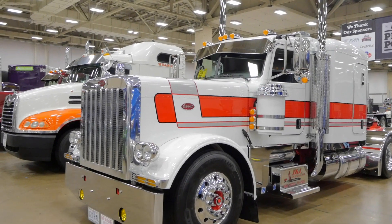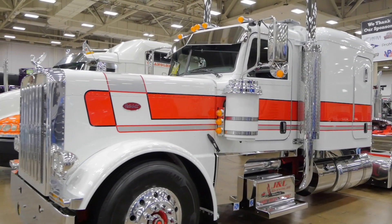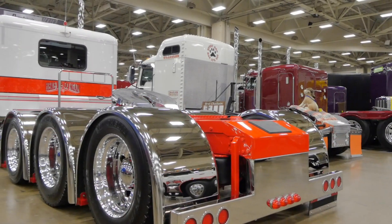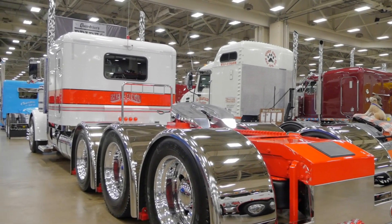It's a 2019 Peterbilt 389 flat top, 300-inch wheelbase. It's got a 565 Cummins ISX, 18-speed with 373 rears, Super 40 rears in it, 4-axle setup to do heavy haul.